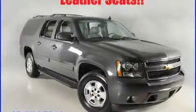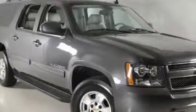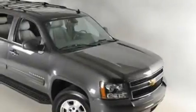This is a 2010 Chevrolet Suburban for when safety, size, and space are of importance. It features a 5.3-liter, eight-cylinder engine, a six-speed automatic transmission, and four-wheel drive.